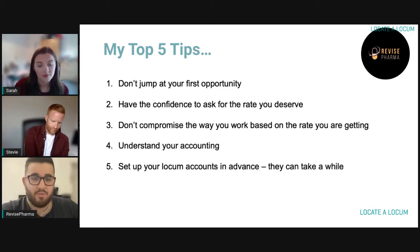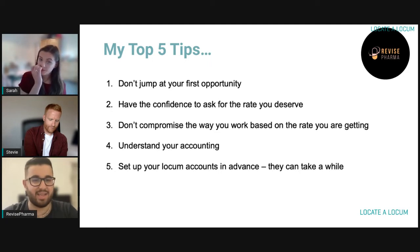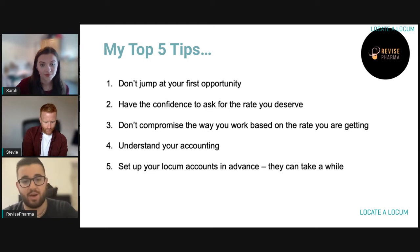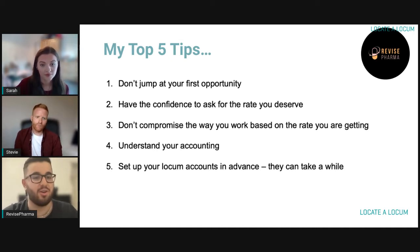Another thing I would say is don't compromise the way that you work based on the rate you're getting. If you're going to take a role, be prepared to give it 100%. If you're going in with a mentality of the rate isn't high enough so I'm not going to give it my best, that doesn't do the pharmacy profession a lot of justice, doesn't do the person you're working for any favours, and remember we're a patient-first profession — it's not doing patients any favours either. If everyone only works for rates they're happy with, pharmacies and employers would be forced to increase their rates anyway.